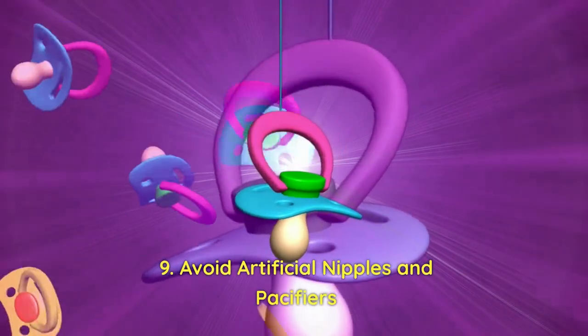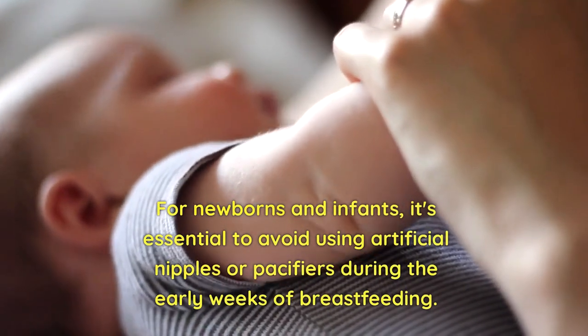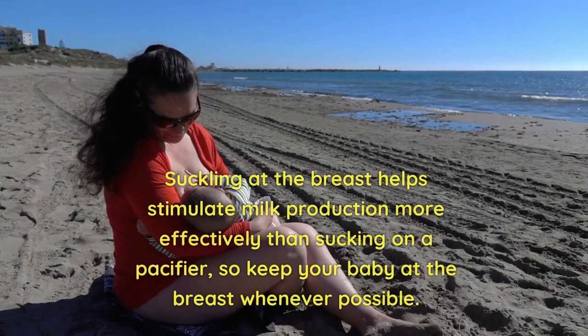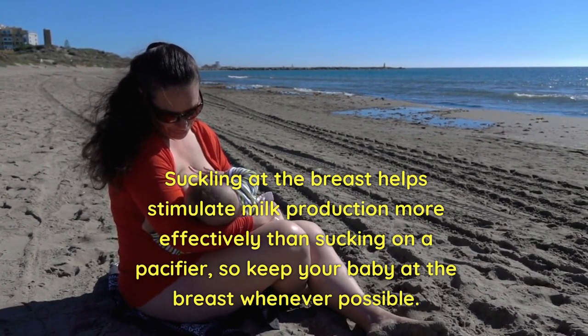9. Avoid Artificial Nipples and Pacifiers. For newborns and infants, it's essential to avoid using artificial nipples or pacifiers during the early weeks of breastfeeding. Suckling at the breast helps stimulate milk production more effectively than sucking on a pacifier, so keep your baby at the breast whenever possible.